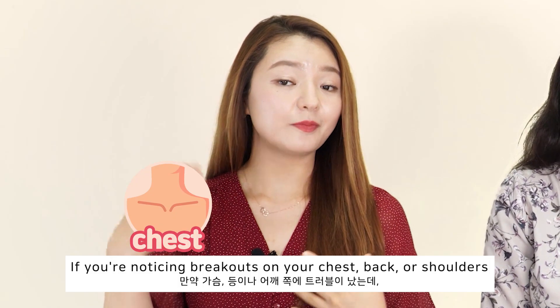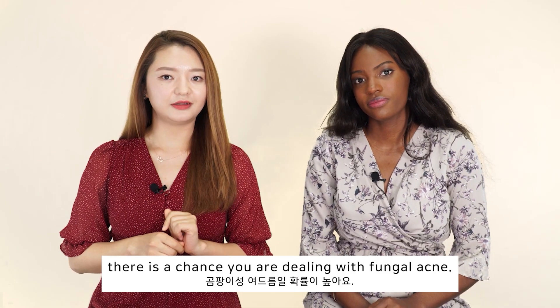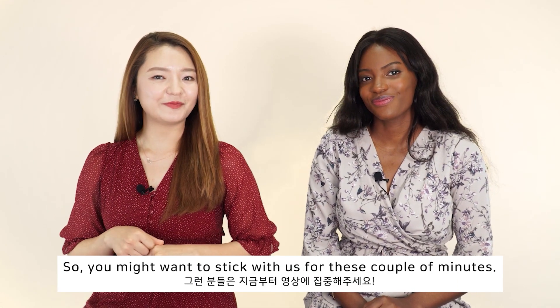If you are noticing breakouts on your chest, back, and shoulders that are not clearing up, there is a chance you're dealing with fungal acne. So you might want to stick with us for these next couple of minutes.